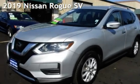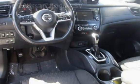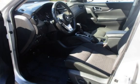Presenting a pre-owned 2019 Nissan Rogue SV. This four-door wagon has a four-cylinder, 2.5-liter I4 engine, with front-wheel drive and an automatic transmission.